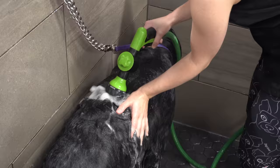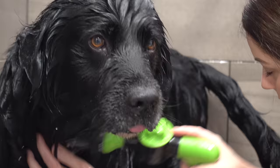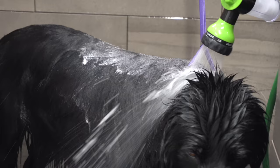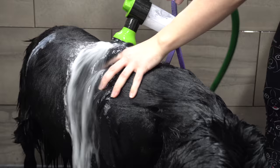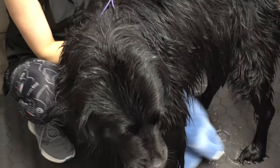After I am done bathing Teddy Bear I rinse all of the shampoo off of his coat and then I condition him. When using shampoo on a dog you strip the oils from their coat, so it is always best to use a conditioner to help restore their skin. It will also close and tighten the cuticle which will prevent tangles and matting and also help you to dry the dog quicker. This is an important part of bathing a dog that should not be skipped.